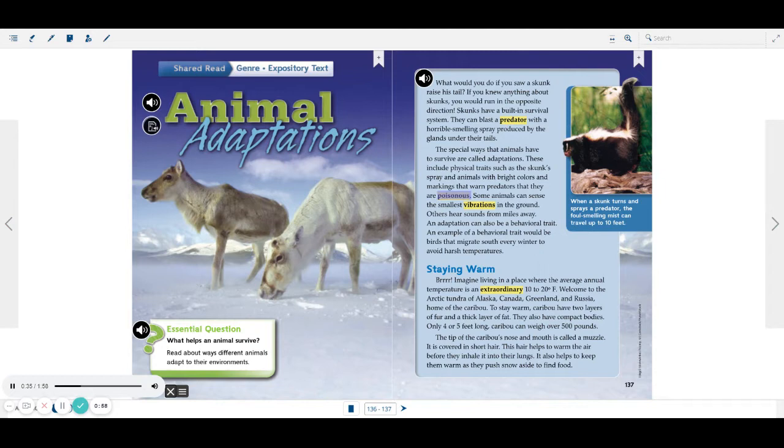Some animals can sense the smallest vibrations in the ground. Others hear sounds from miles away. An adaptation can also be a behavioral trait. An example of a behavioral trait would be birds that migrate south every winter to avoid harsh temperatures.